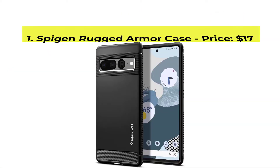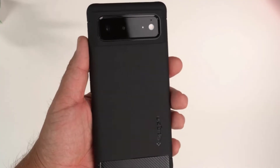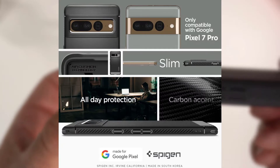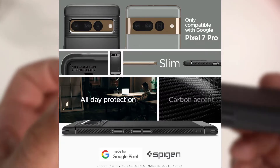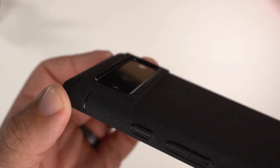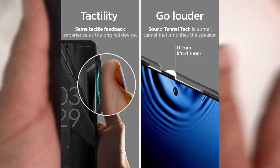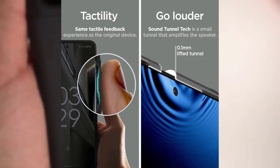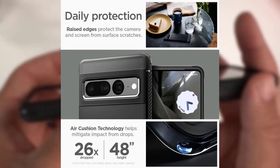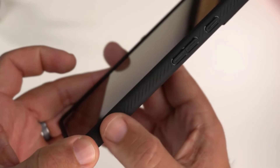Number 1, Spigen Rugged Armor Case, with the price of $17. Spigen's take on rugged cases isn't as resistant as some of the competition, but they hit a price point that's hard to beat. The Rugged Armor is the most standard and uses a more flexible build that's easier to install than most rugged cases. However, it only comes in black. For more color options and an admittedly flimsy kickstand, the Tough Armor is also a great pick. No matter which one you pick, it will come in at half or less the price of other rugged cases.